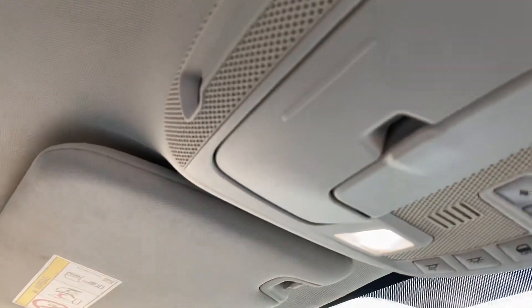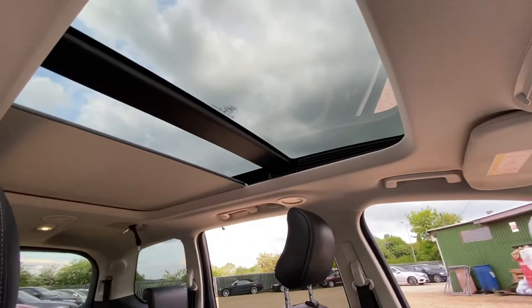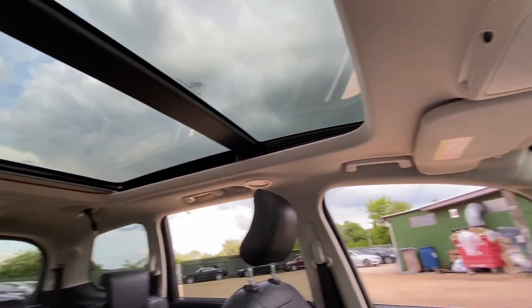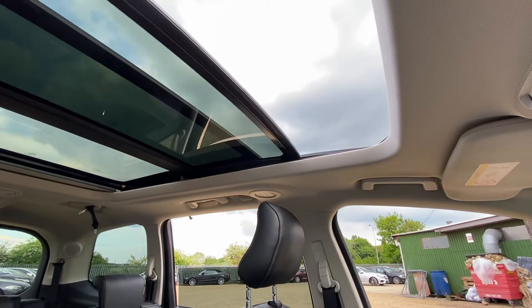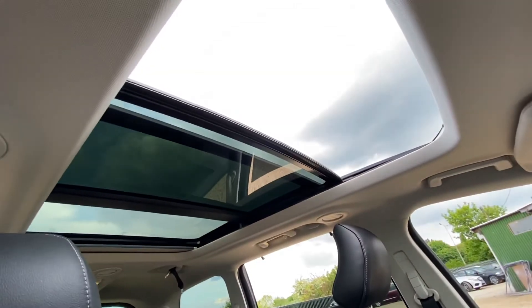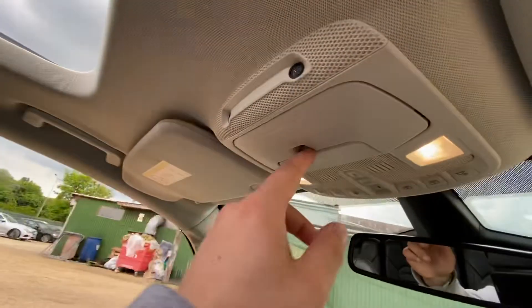You've got flappy paddles here as well. The controls for the panoramic sunroof are here — if you press it, it opens up, and pressing again opens it all the way. You can tilt the sunroof, close it, or slide it open. It's a great feature, and because of its size, rear passengers benefit from the sunroof a lot too.